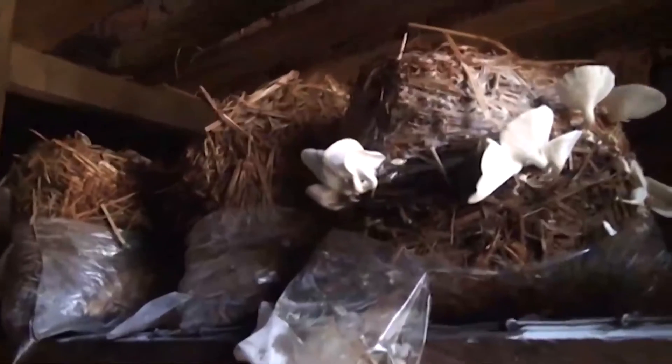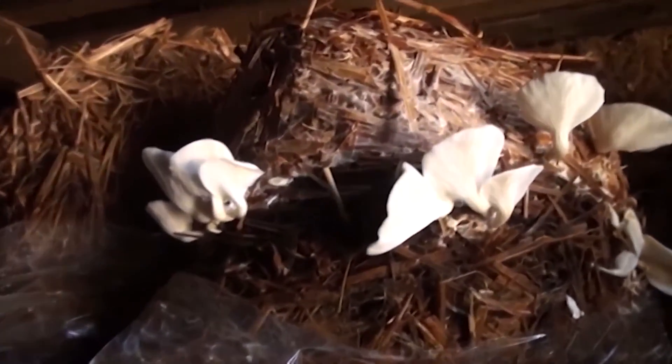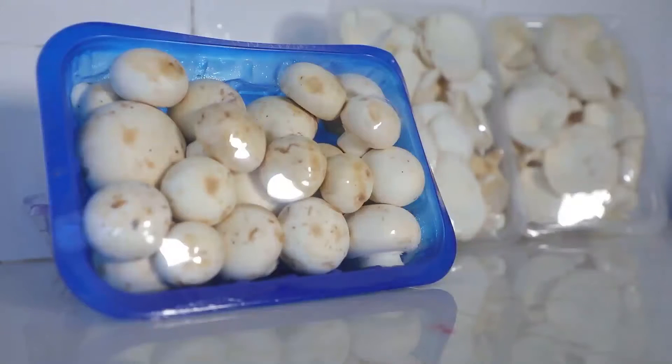After that we do incubation for one month for button. For oyster, we incubate for three days and then three weeks. After three weeks we start pinning. But button mushrooms start growing after two months. For button mushroom, we pasteurize for two months. For oyster, we pasteurize one day then do the spawning the following day. The tastes are not the same — the oyster has a lot of fiber and the button does not have a lot of fiber.